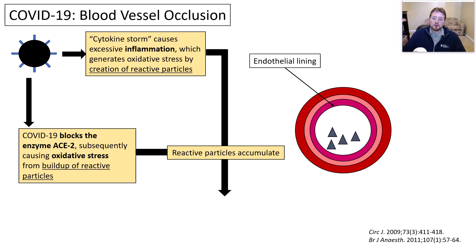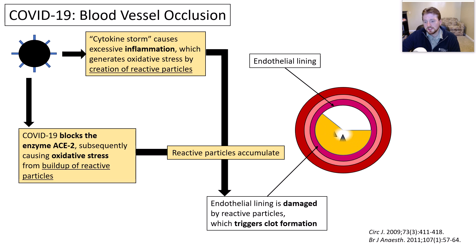As those particles accumulate, the endothelial lining — the inner lining of the blood vessel — becomes damaged by these reactive particles, and that ultimately triggers a clot to form. So we already have inflammation from the cytokine storm associated with sepsis, we're blocking this enzyme leading to more reactive particles building up, and those things can potentially cause damage to the inner lining of your blood vessels, triggering that clot. As a result, we have a decrease in blood flow.